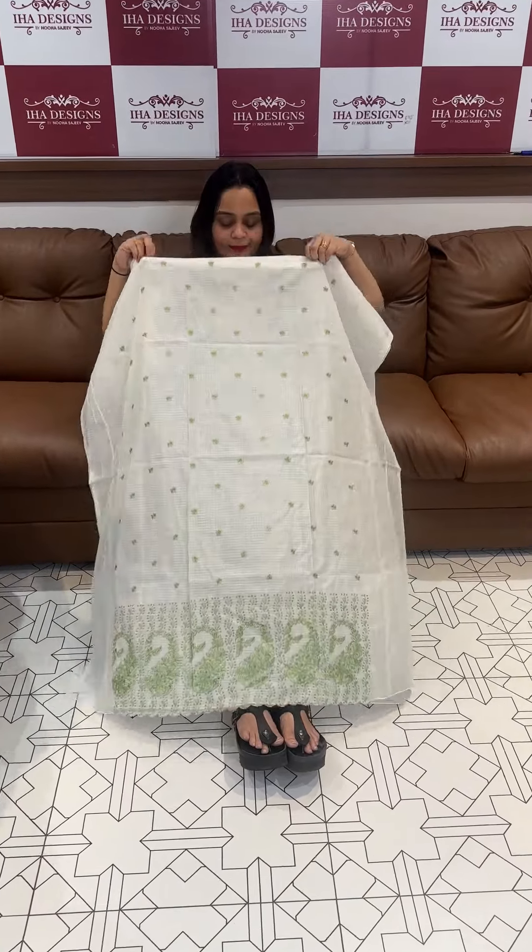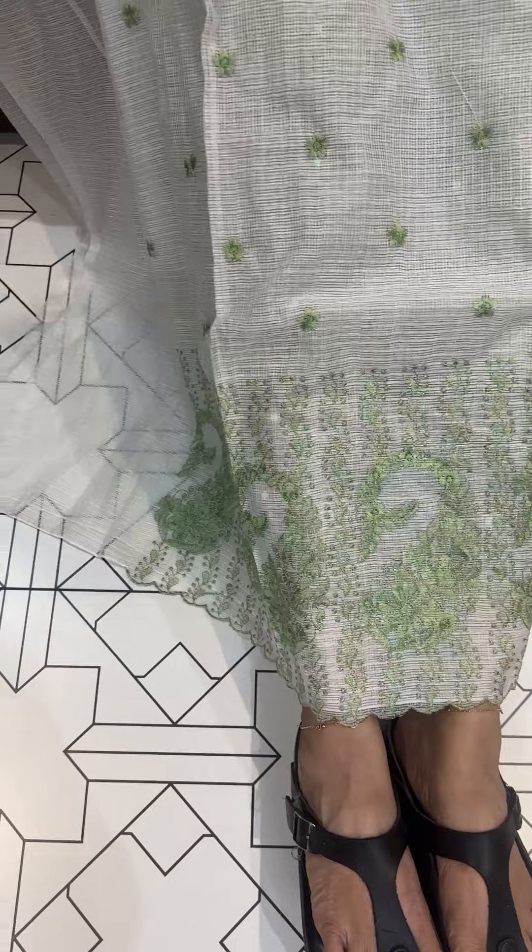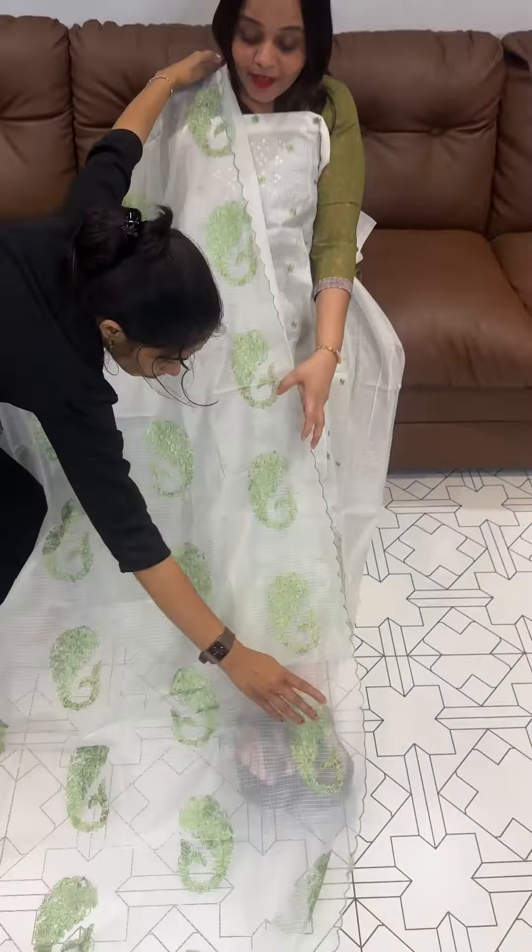Offer sale video. Silky kota fabric with all over embroidery, with diamond line embroidery work. Dupatta included — it is heavy, it is short.